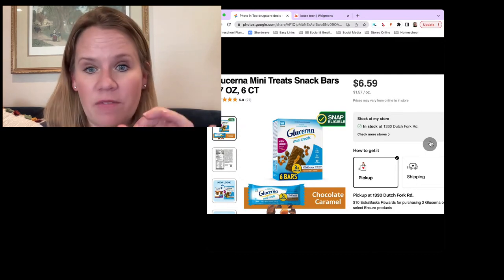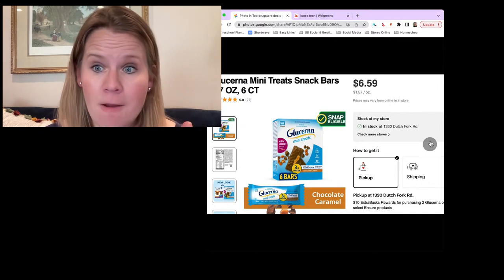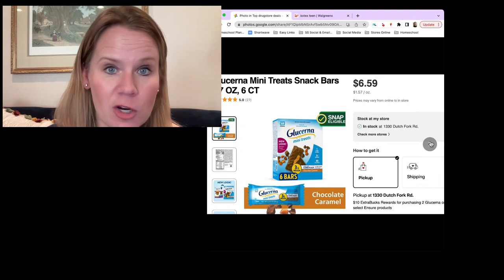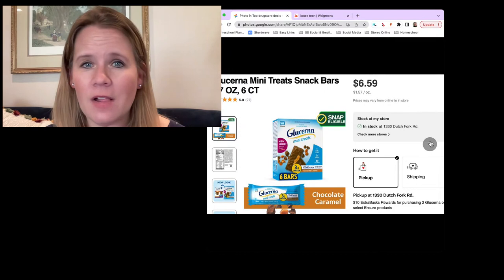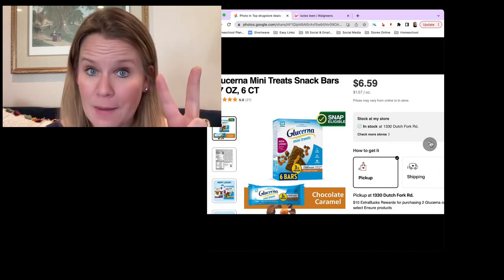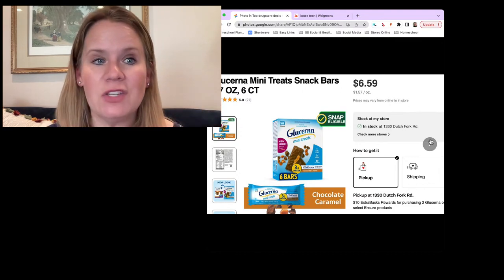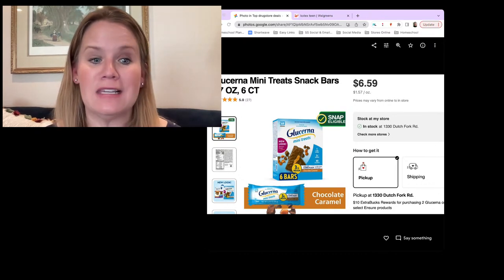We've got a moneymaker on Glucerna treats. This week when you buy two Glucerna products, you're going to get a $10 extra care buck. We've never seen the extra care buck this high on this deal — it's normally a $5 when you buy two, maybe $6, never $10. Grab two — the mini treats online are $6.59. Then head to your coupons: we've got some high-value Glucerna coupons, and that's what's going to turn this into a very fun deal.